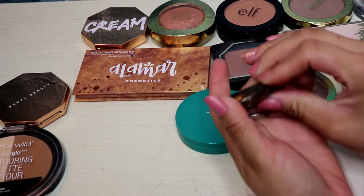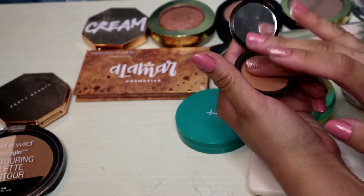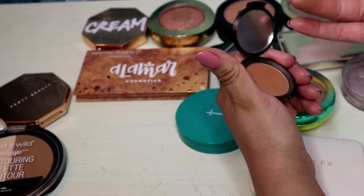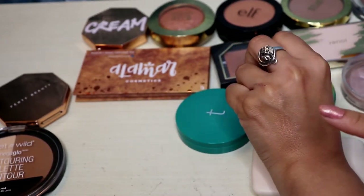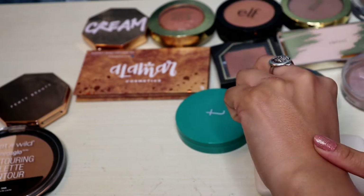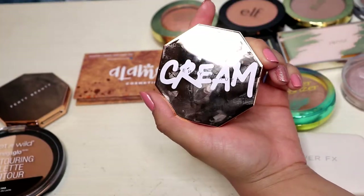This is a mini from Becca Cosmetics in the shade Capri Coast. I honestly can't remember where I got this mini from — maybe it was in a little kit. It's a really really nice shade, one of my favorite actual bronzers that I own. It's so pretty — it has a really nice undertone of yellow with a touch of red, which makes for a really nice sun-kissed look. The fact that it's not matte and gives you a nice subtle sheen makes your skin look even more sun-kissed and natural.